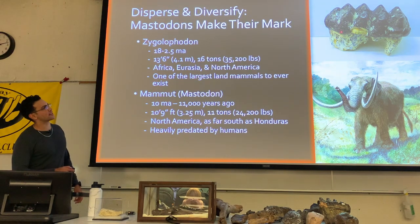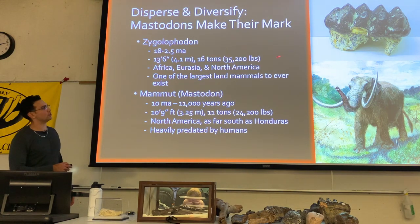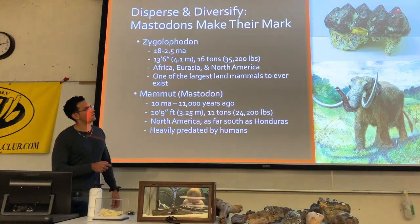What's interesting about these organisms is they're developing a loph-like structure, but still retain these bunodont-style cusps on the top until they get worn down, at which point you get a more loaf-type structure.